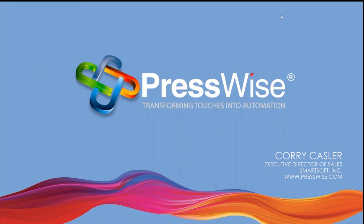Welcome everybody. I'm happy to have Corey Kassler of PressWise, who will share with us some of the amazing things this program can do. As you've heard me talk many times, it's the Amazon effect — we need customer-facing solutions, but we also need to take touches out on the inside. And that's what this is all about. So Corey, I'll turn it over to you.